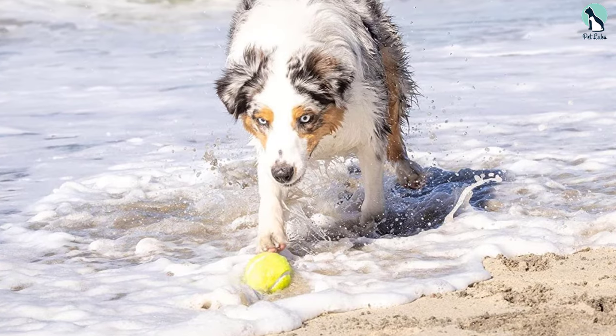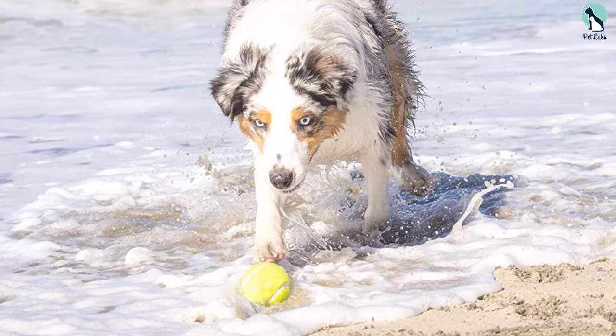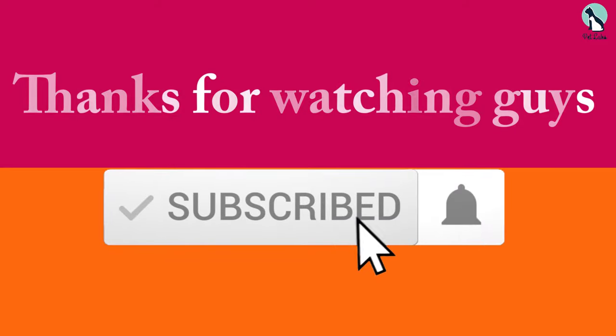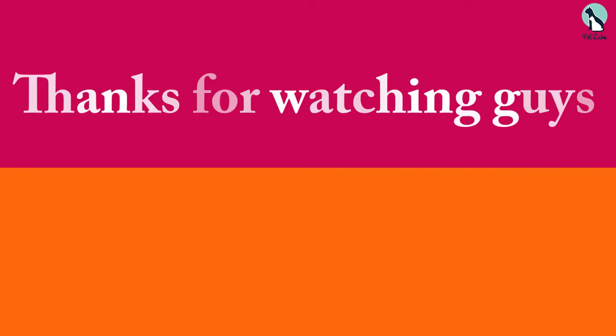This product also offers a mini version which is more portable to take on the go. Thanks for watching — if this video was helpful, please like, comment, and subscribe. If you have any questions related to these products, leave a comment below and I'll get back to you as soon as possible.